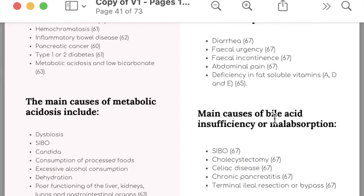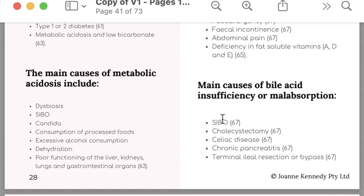SIBO is a major cause of bile acid malabsorption. SIBO bacteria deconjugate bile acids — breaking them so they are unable to effectively bind fat. It's not a good idea to take too much bile acid supplementation when you have SIBO, as it can cause further deconjugation. You need to get the SIBO bacteria down first before supplementing with bile acids. Deconjugated bile acids also damage the gut, causing more inflammation and therefore more release of histamine.